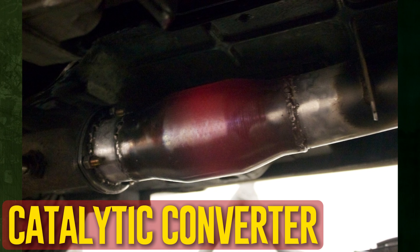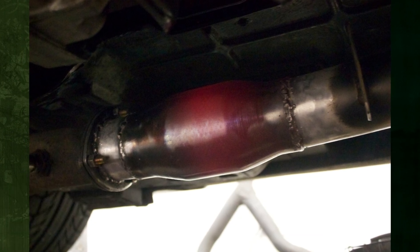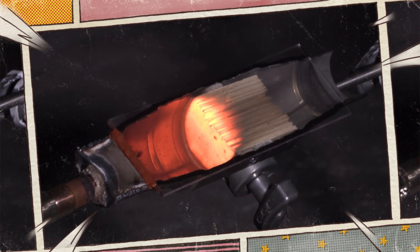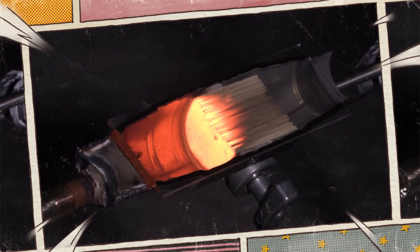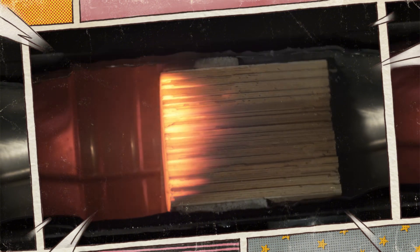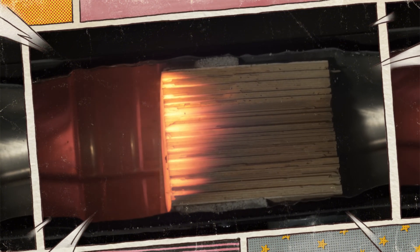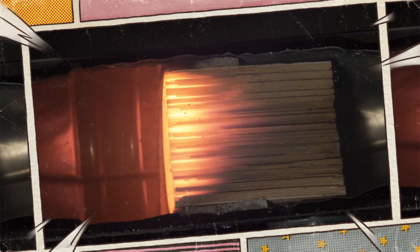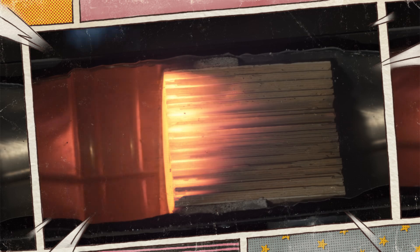Catalytic converter. The catalytic converter has a higher temperature reading because a chemical reaction is occurring there. The majority of catalytic converters should reach temperatures of about 1,000 degrees Fahrenheit. The temperature may, however, increase noticeably if the converter overheats or if unburned gases pass through. Overheated converters can become bright red and reach temperatures of over 2,000 degrees Fahrenheit.